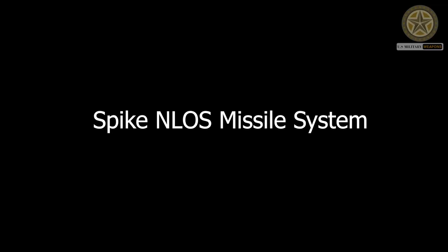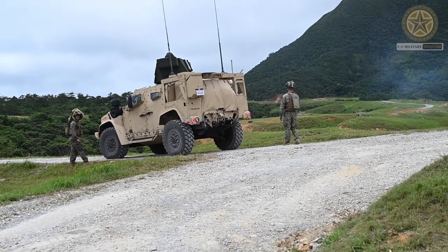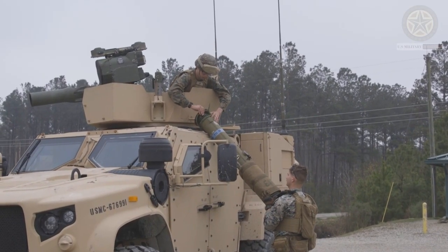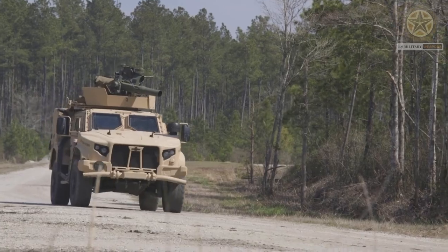Spike NLOS Missile System: This is another type of anti-armor missile system that can be integrated into the JLTV. The Spike NLOS, non-line-of-sight, missile is designed for long-range precision strikes against armored and fortified targets.